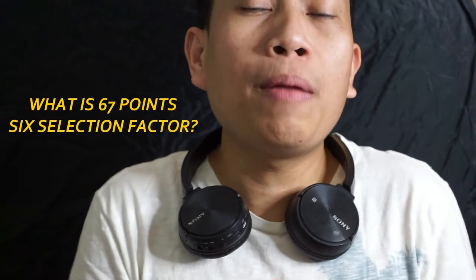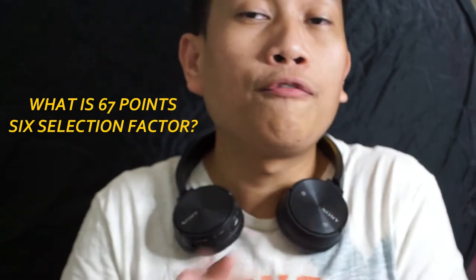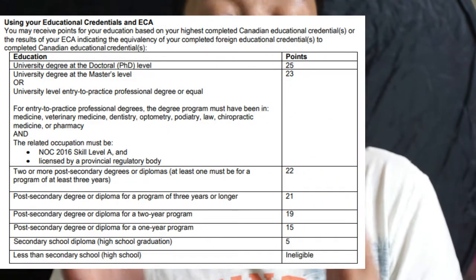The first of the six selection factors is education. The more educated you are, the higher your score. If you did not finish high school, you are ineligible to apply. A high school graduate gets 5 points, while a PhD graduate gets the maximum of 25 points. For example, a bachelor's degree of three years gets around 21 points.